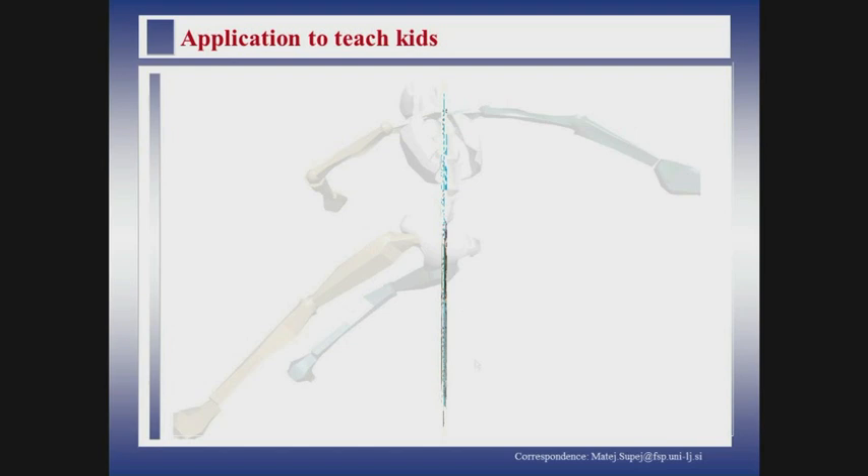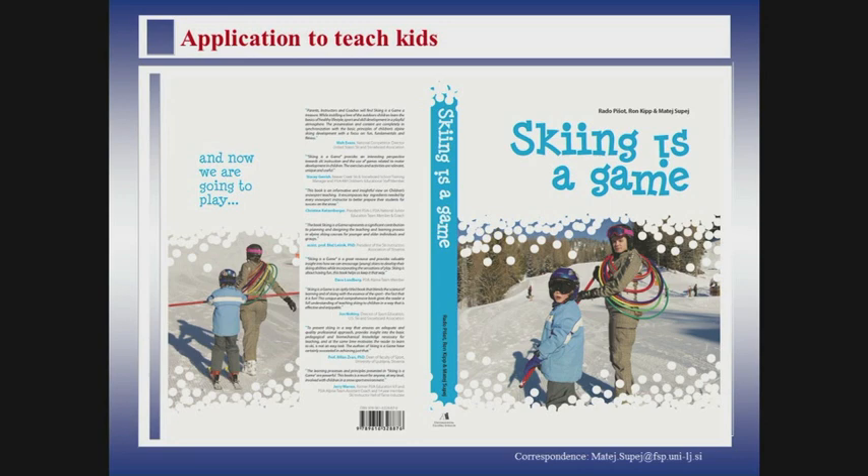Another step was when we thought about children. Children are different from adults, as we all know in ski school. Here, biomechanics alone is not enough. Biomechanics is the foundation, but we also need to go into child development, because this is really a crucial thing. Another important thing is that children — especially children, but everybody — should really have fun. This is also why the book is called Skiing is a Game.